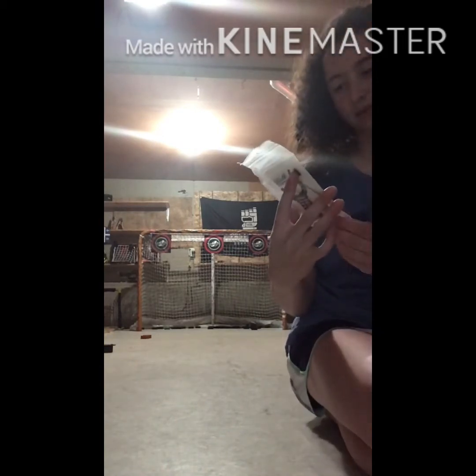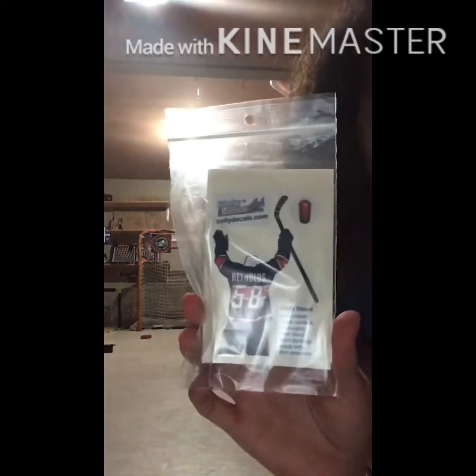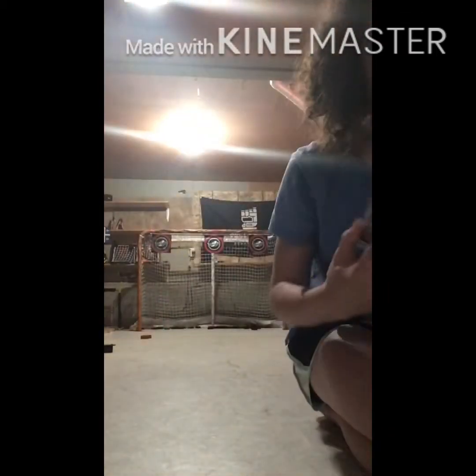Oh, this is nice! So I got — this is like a phone one. You put it on your phone, and that's how it looks right there. It's like a celly deco. And I put my colors that I wanted, and I got to put my last name and my number. That's sick.